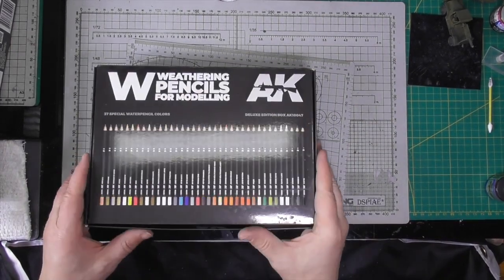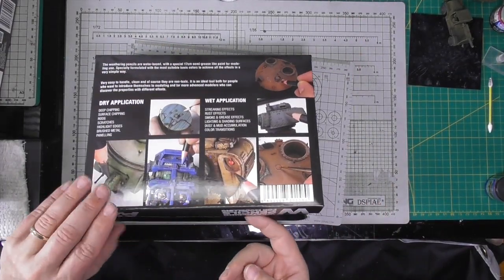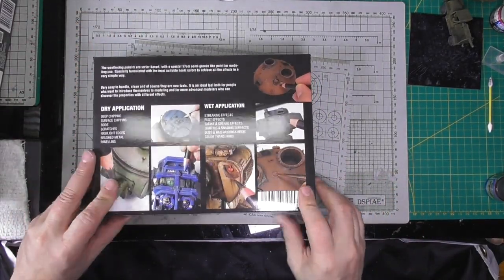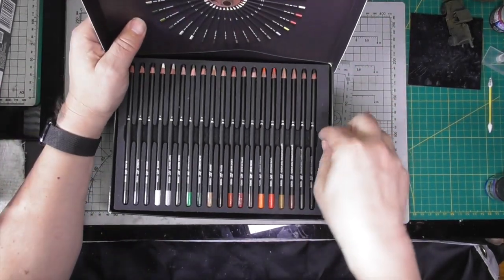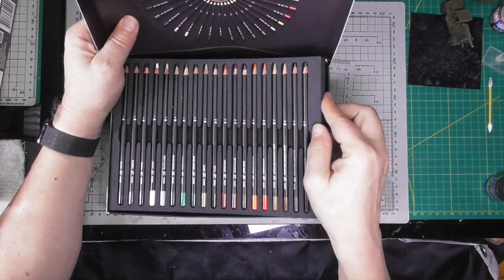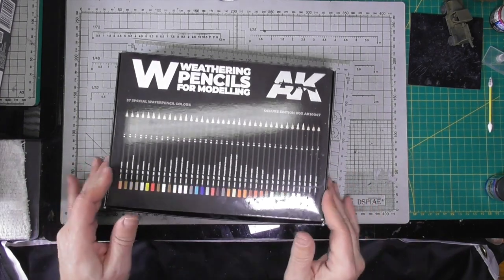I used these AK Weathering Pencil Set on my B-17 weathering of the vehicles — in case you saw that, or if you want to see what it looks like. This is what the whole set looks like. You can buy all these individually, but there's the full set. You can buy the individual ones at lots of places, including HighAltitudeHobbies.com.